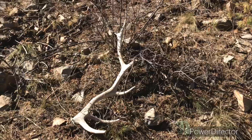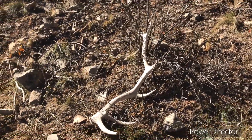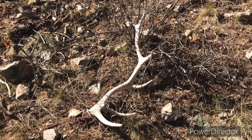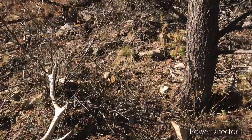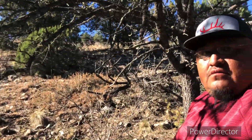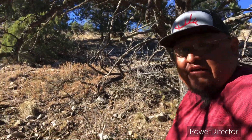Not bad. Hopefully the other side is close by — I hope so, I need to match some of these up. Let me get some pics and I'll get you guys a pickup.